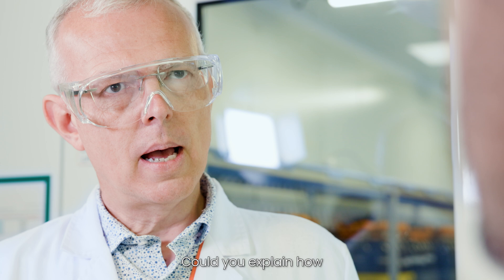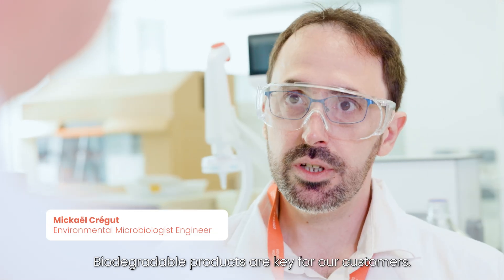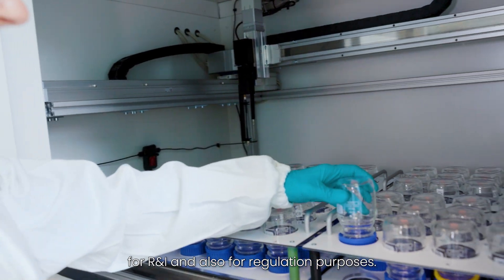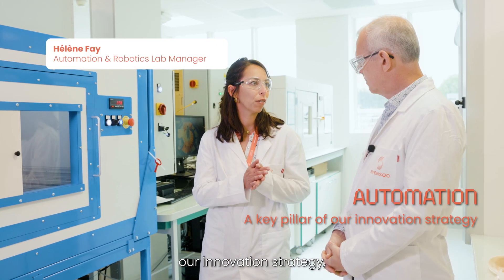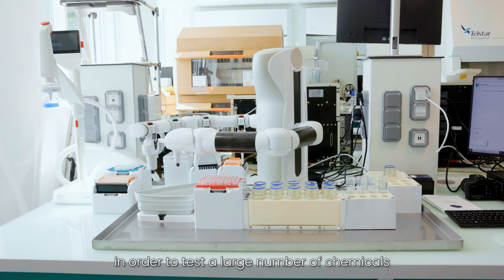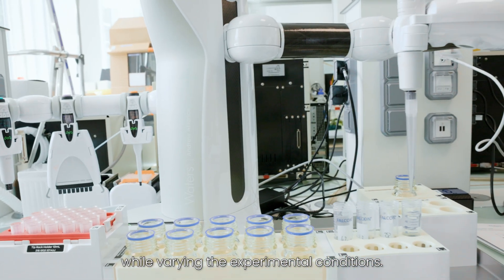Hi Michael. Hi Laurence. Could you explain how Science Co. assesses environmental impact, especially biodegradability? Biodegradable products are key for our customers. In the laboratory, we conduct experiments for R&D and also for regulation purposes. Automation is a pillar of our innovation strategy, so we developed internally specific devices in order to test a large number of chemicals while varying the experimental conditions.